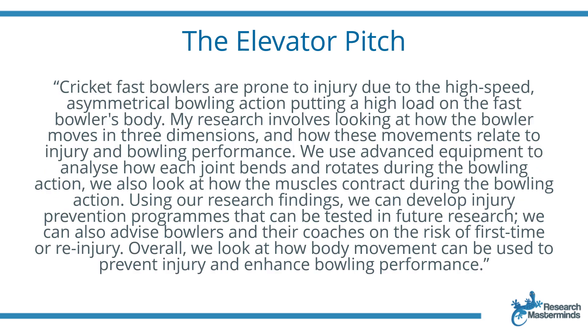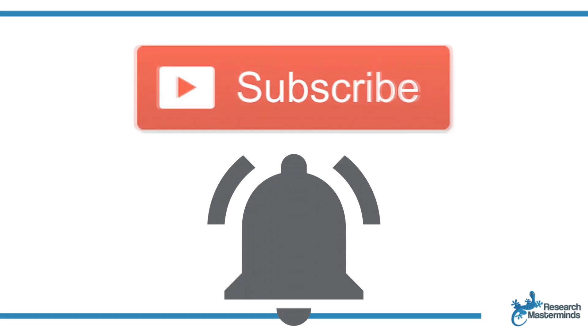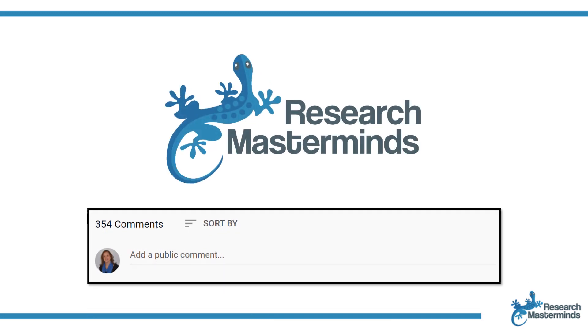Now go and formulate your elevator pitch. Enjoy the newfound clarity and opportunities. If you found this video helpful, smash the like button. For more useful tips to boost your research experience, subscribe to my channel by clicking the subscribe button below this video. And while you're at it, hit the bell so that you get notified whenever I produce a new video. If you need a solution to a challenge not yet covered on my channel, leave a comment in the box below. See you in the next video.